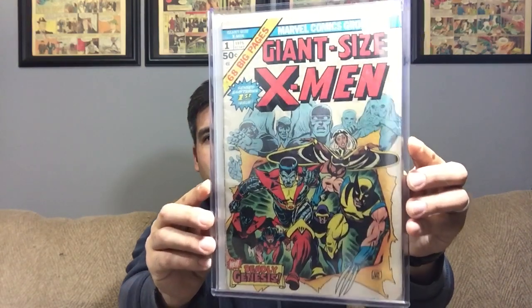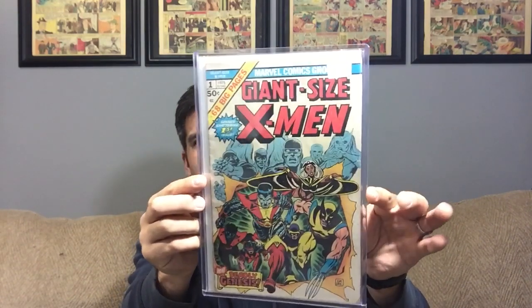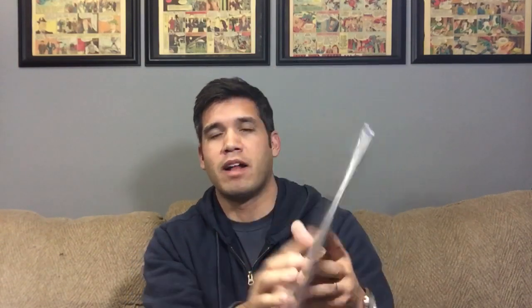I've got three books I'm really happy to own and would upgrade if I could. First is a very good condition copy of Giant Size X-Men number one. There's a little chip right here, some spine wear, and a little wrinkling along that edge — but otherwise a pretty solid copy. Definitely one I'm happy to own, and I didn't pay $225 for it either — I paid a little better than that.